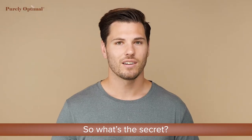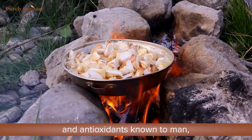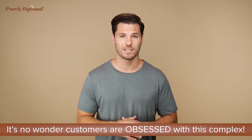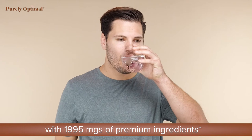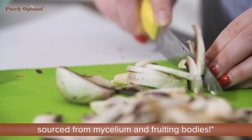So what's the secret? Mushrooms contain some of the most impactful nutrients and antioxidants known to man, and have been used for centuries in dozens of cultures. It's no wonder customers are obsessed with this complex. Each three capsule serving is packed with 1,995 milligrams of premium ingredients, plus it's 100% vegetarian sourced from mycelium and fruiting bodies.